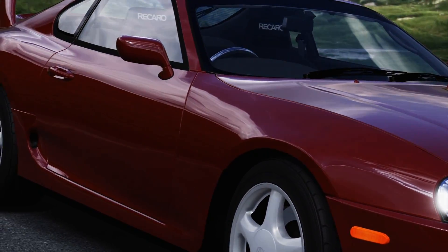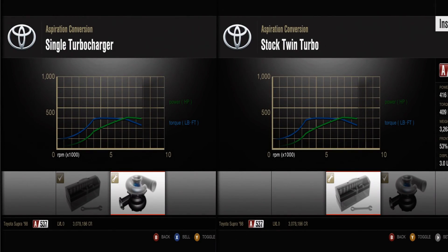Here I have graphs of both the single and twin turbo setups. There's not too much of a difference — both make the same amount of horsepower and torque. The only real difference might be weight, but if you look very closely at the graphs, you can see the twin turbo spools up a little bit quicker than the single turbo.